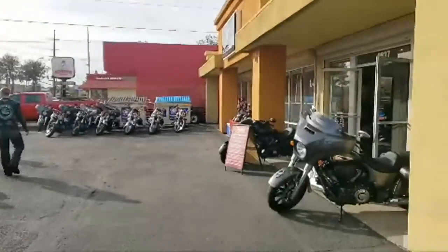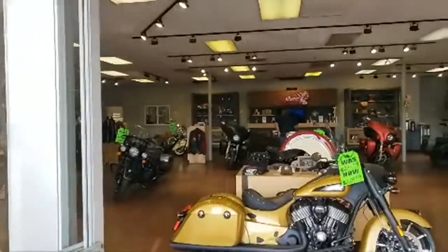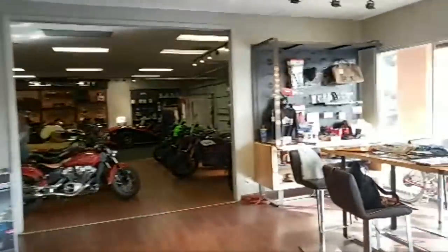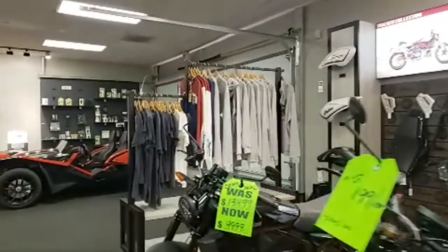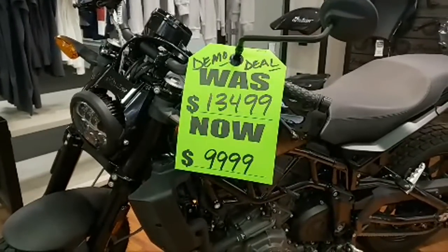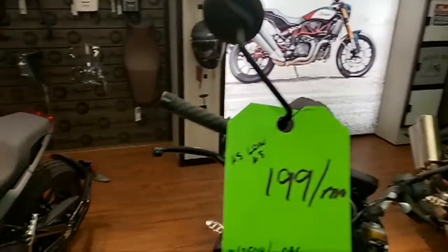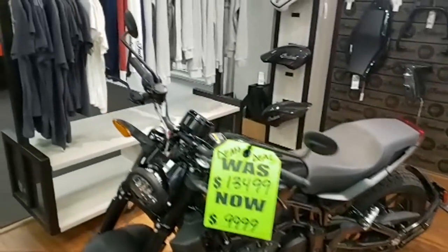Don't get a Harley — seriously. The more I look at it, you can get amazing deals on Indians: better technology and cheaper. We've got some good deals going on right now. If you guys want an FTR, I don't think you're ever going to find a better deal than this. Now's the time to do it. Get yourself an FTR.